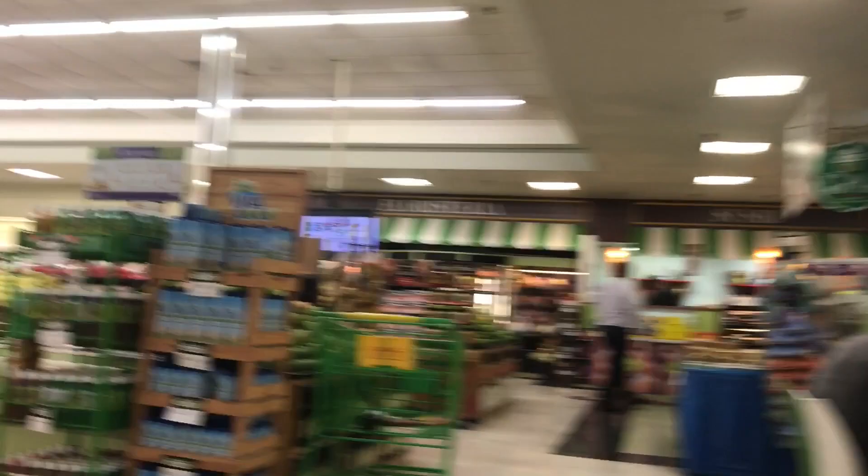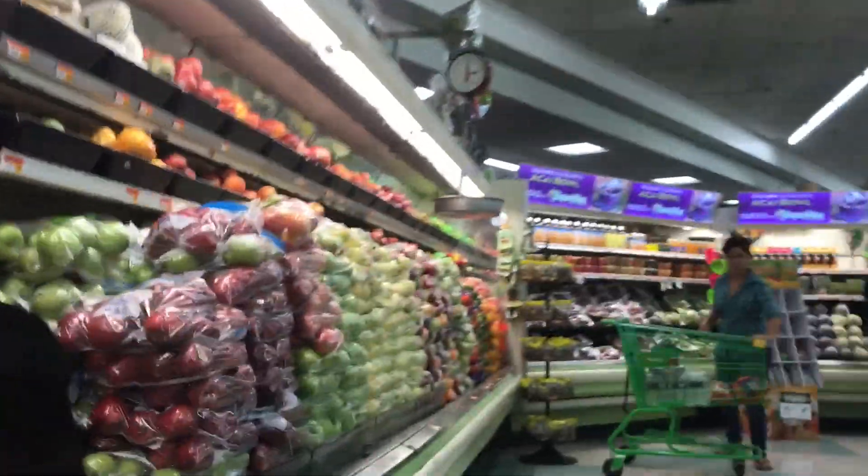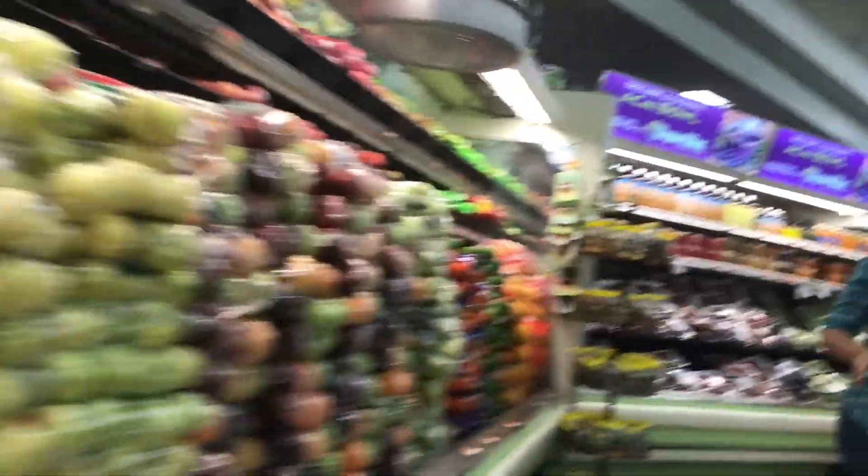Super Max Incandado might be just the most congested grocery store I have ever been to in my life. It's open 24 hours a day, so I would highly suggest going really early or really late to avoid the crowds.